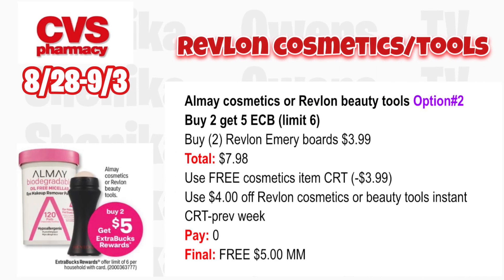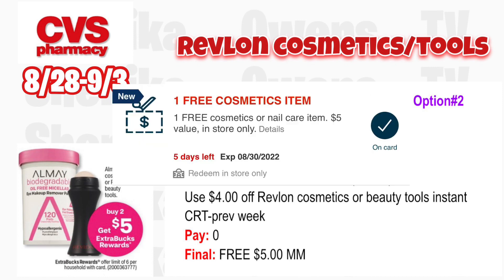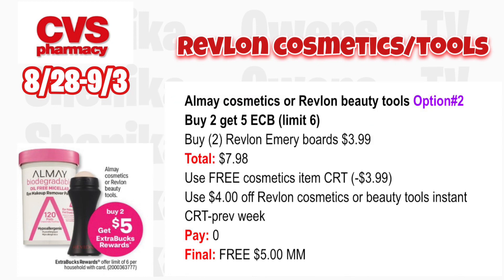Option two for Revlon: grab two of the cheaper emery boards at $3.99, totaling $7.98. Use the free cosmetic item CRT — it will only take off $3.99. Also use the $4 off Revlon cosmetic or tools CRT from last week. You'll pay nothing out of pocket but get back $5, making both free and a $5 moneymaker.